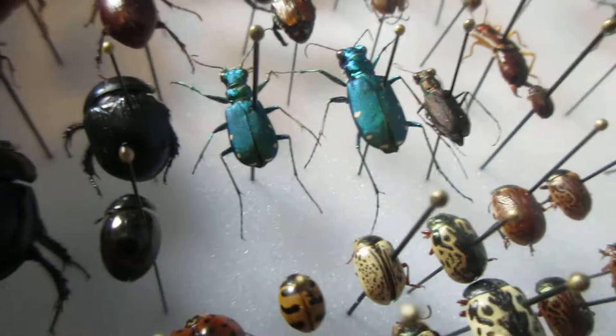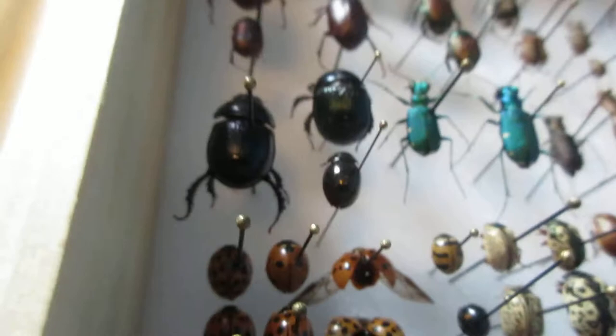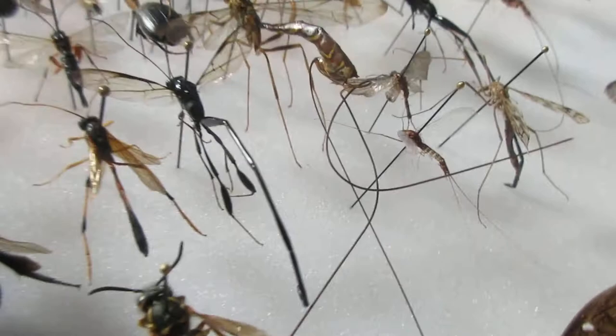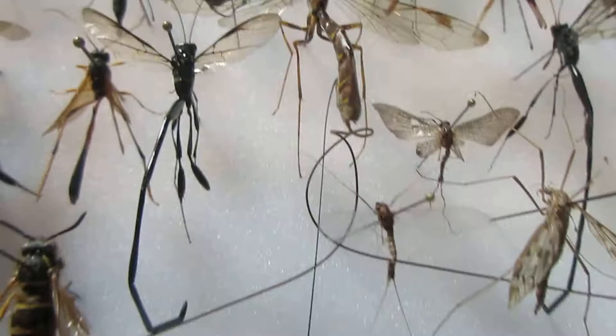I've also got some dung beetles — these are the beetles that make balls of animal feces and carry those around. I've got a scorpion fly over here; you can see its appendage there. I've also got this huge mayfly with cool tails, and you can see two little ovipositors on this really awesome-looking wasp.